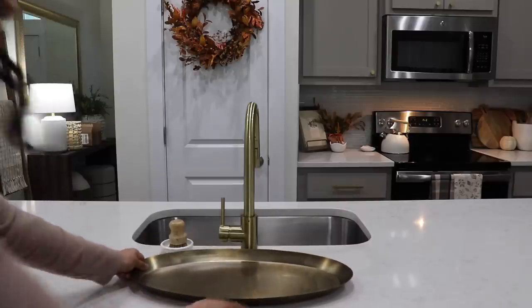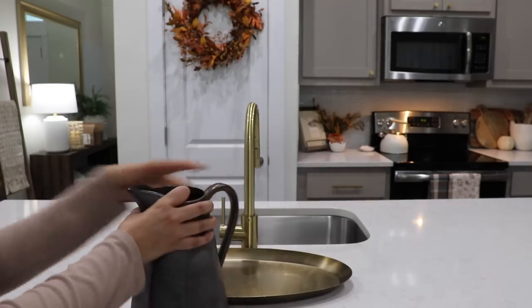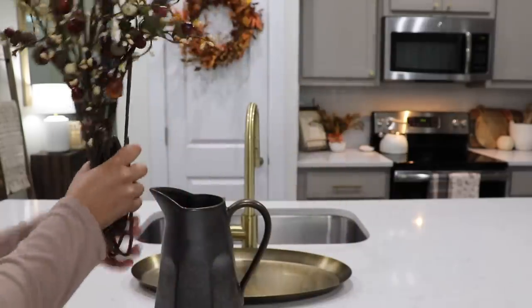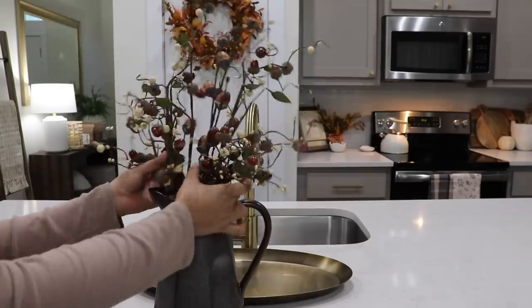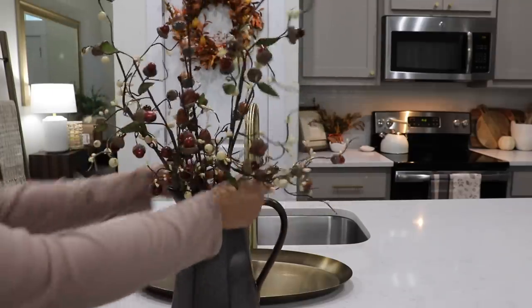For the island, I'm using some acorn stems in this pitcher. It really adds some height and a pretty color to the kitchen, and then also adding the rest of that dried citrus filler to a bowl, and I really love how it turned out.